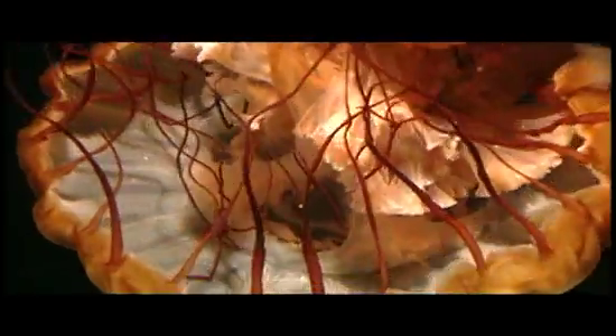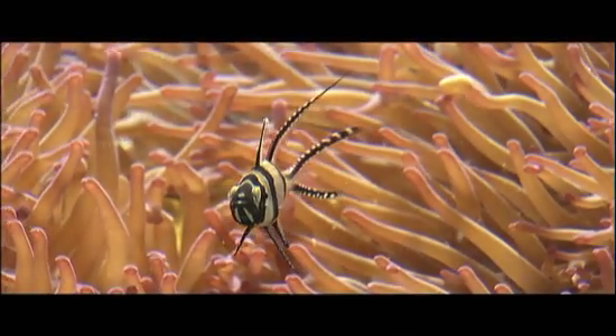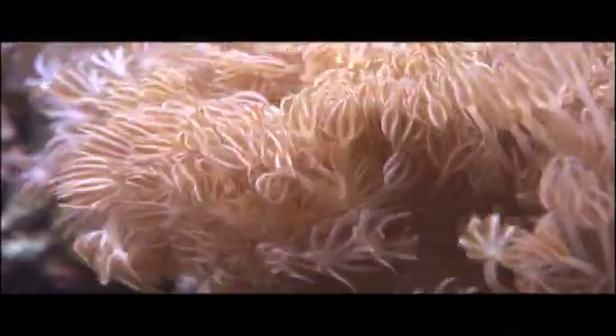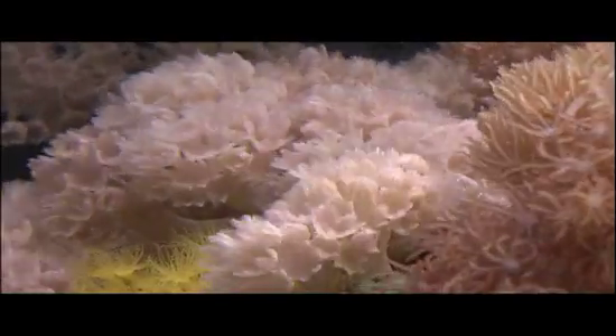Although all Cnidarians are predatory, none hunt actively. Rather, they rely on victims blundering into their tentacles, which are armed with specialized cells called cnidoblasts. Cnidoblasts contain sticky, poisonous darts attached to small threads that inject explosively into predator or prey when triggered by contact. It is these specialized cells that give Cnidarians their name.